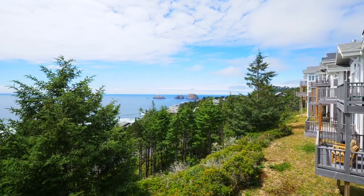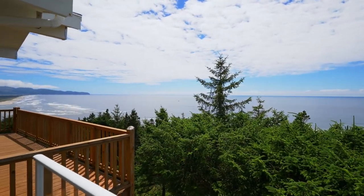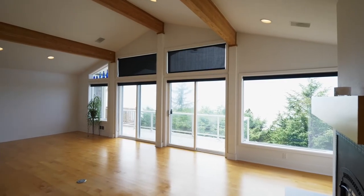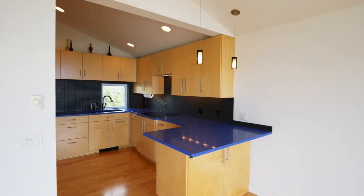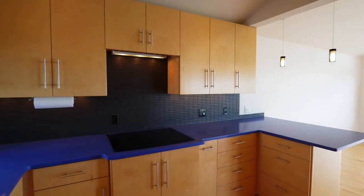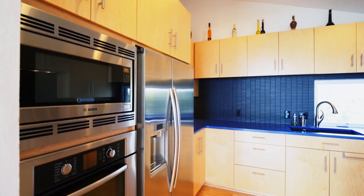You'll love the ever-changing scenery from your upper Trex deck. The optimized kitchen space features quartz countertops, stainless steel appliances, maple hardwood floors and cabinets.